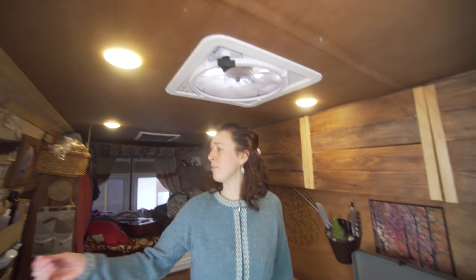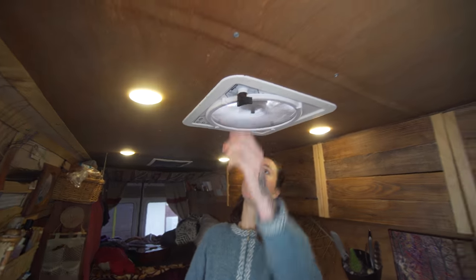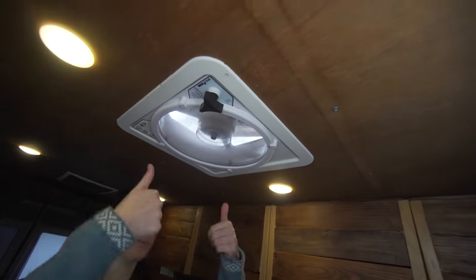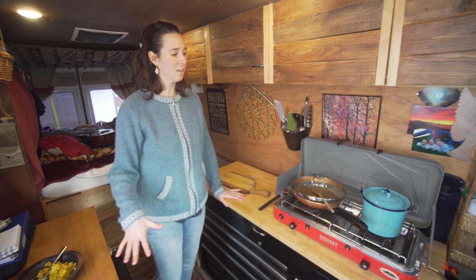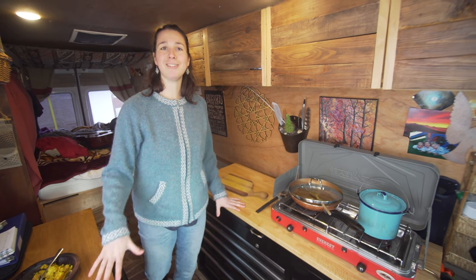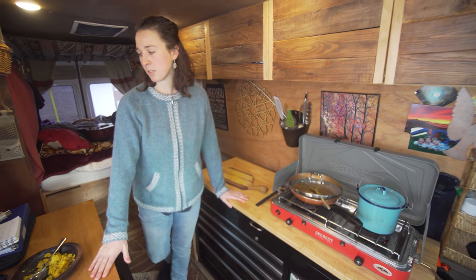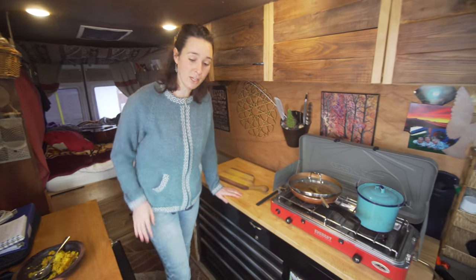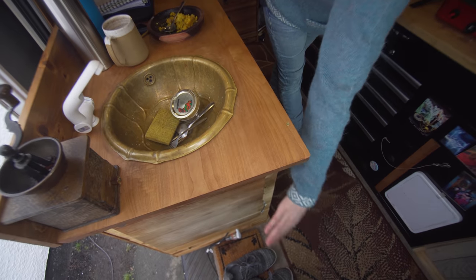I turn my Max Air fan on when I'm cooking, so it directs all the propane fumes out. Kitchen space was super important to me — I need to be able to cook really nice nutritious meals, so countertop space and lots of room to chop. I actually have extra room here, and I have a cutting board that props up as well.